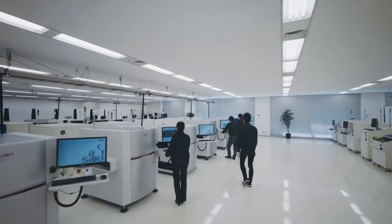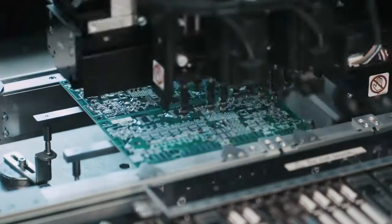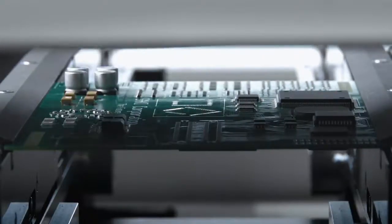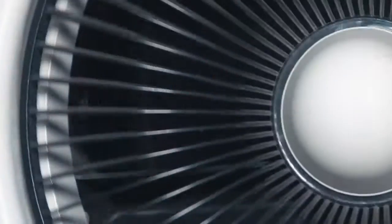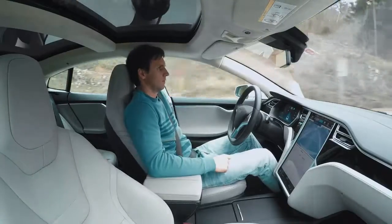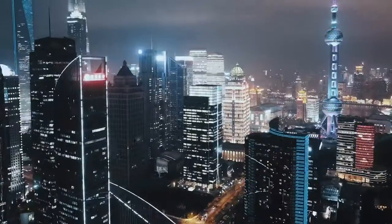Saki Corporation creates state-of-the-art visual inspection equipment for printed circuit boards required in high accuracy and reliability driven application areas like aerospace, self-driving cars and 5G mobile operations.